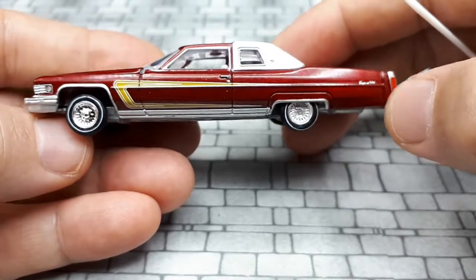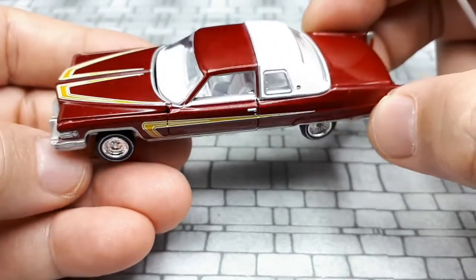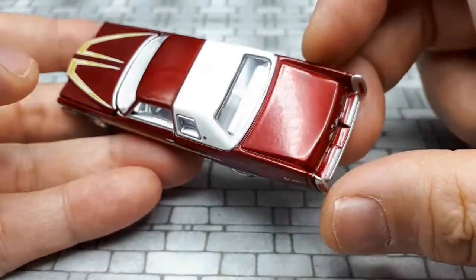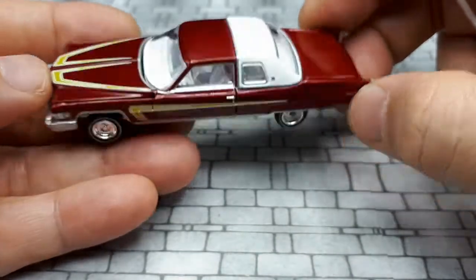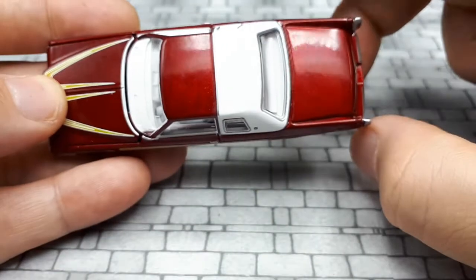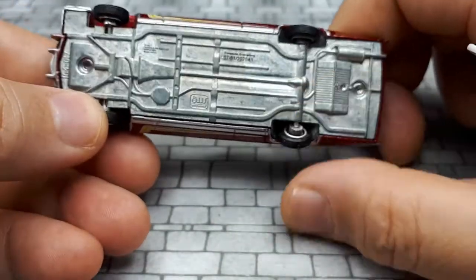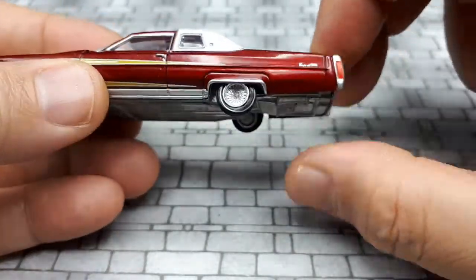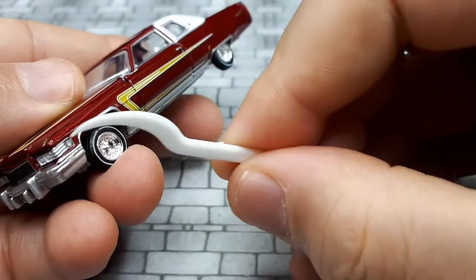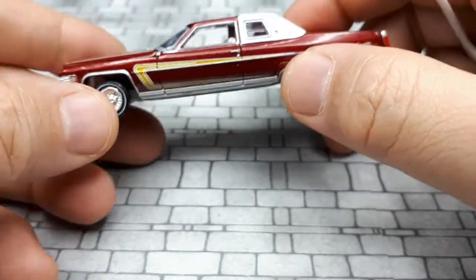I'm sure this is the best 1:64 scale gen 4 Cadillac DeVille Coupe de Ville you can find, but it's definitely got some quality problems: the hood doesn't open well, the paint is not very nice on two-thirds of the top, one whole wheel is totally jacked up, some of the paint applications are pretty bad, and the grille isn't accurate to photographs.